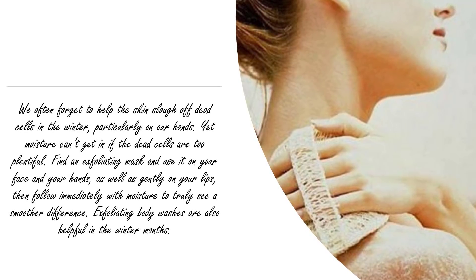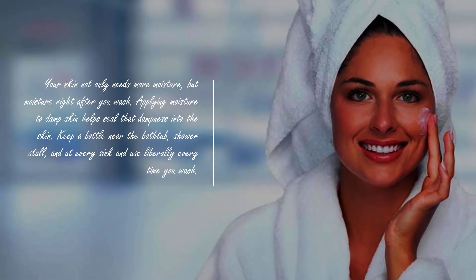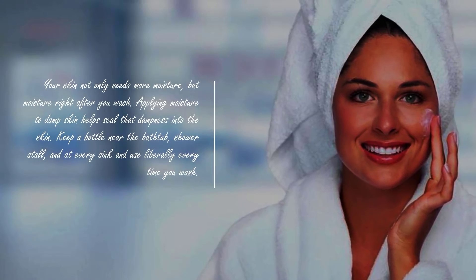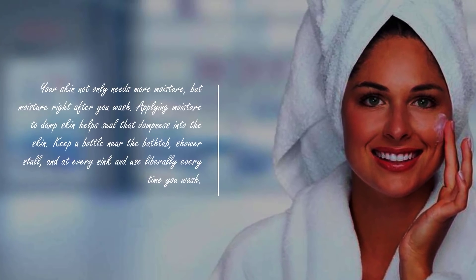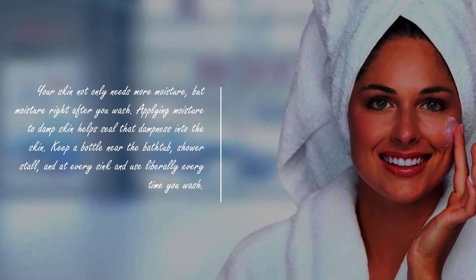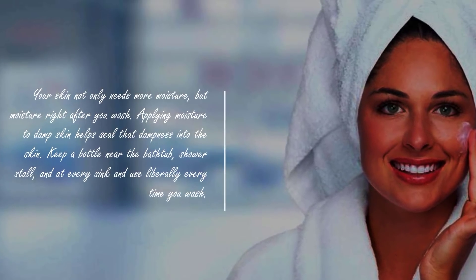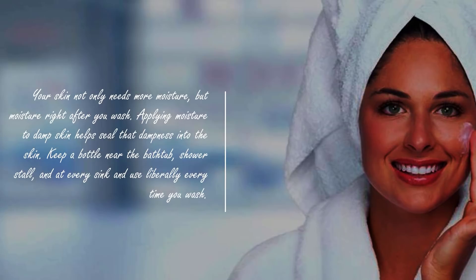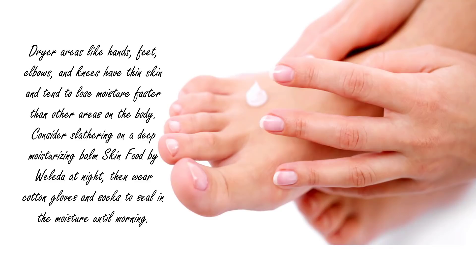Tip three: moisturize immediately afterwards. Your skin not only needs more moisture, but moisture right after you wash. Applying moisturizer to damp skin helps seal that dampness into the skin. Keep a bottle near the bathtub, shower stall, and at every sink, and use liberally every time you wash.